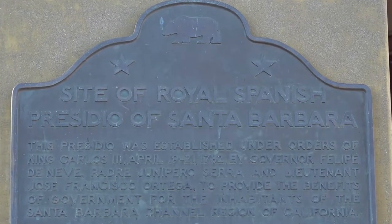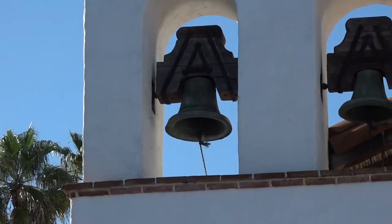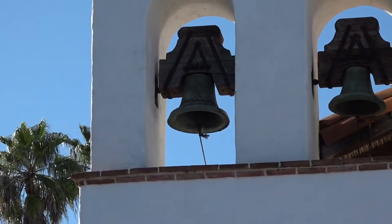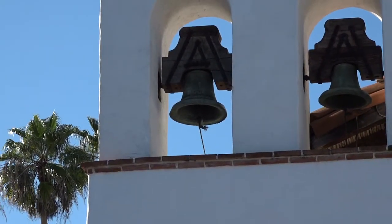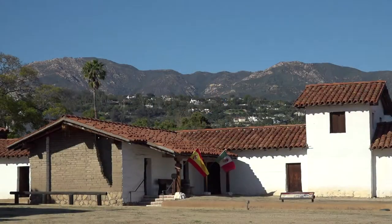In the heart of downtown Santa Barbara is the old Spanish Presidio. Being one of the few buildings to survive the 1925 Santa Barbara earthquake, its lasting influence on the city is unmistakable. Remarkably, the central structure of the Santa Barbara Presidio is the second oldest standing structure in California.